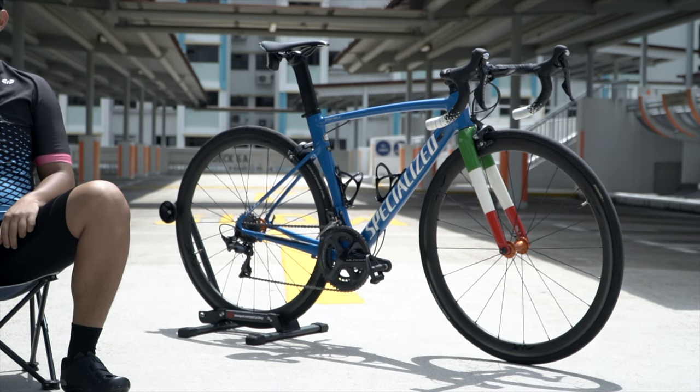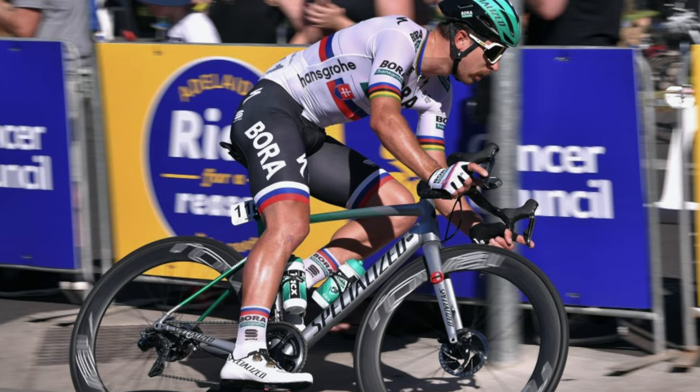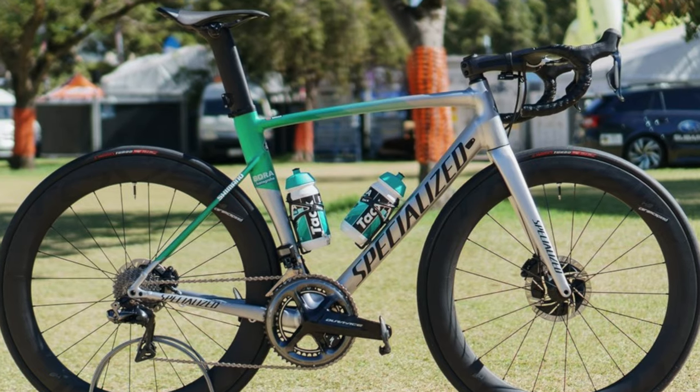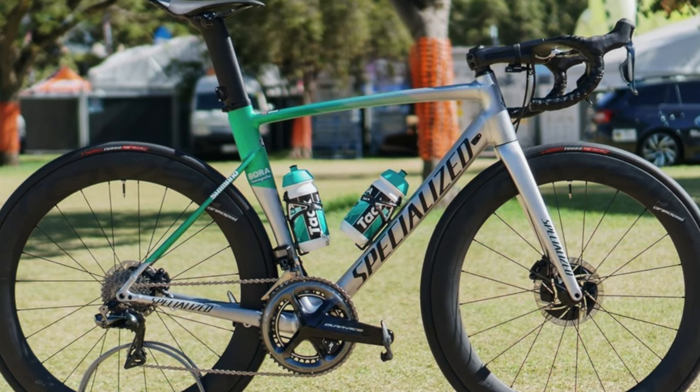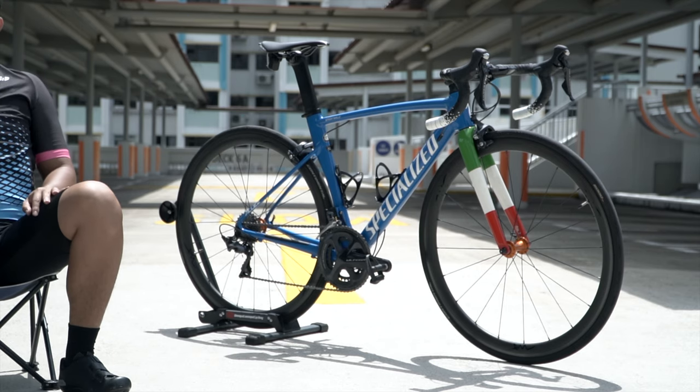Welcome back to another video. Today I'm here with Shafiq and his Specialized Allez - the first or second aluminium bike on my channel. This bike was actually ridden by Peter Sagan in some tour, and I think it was the only aluminium bike ridden in the pro team when everyone else was on carbon frames. He was probably sponsored to ride an aluminium bike to promote the Specialized Allez.